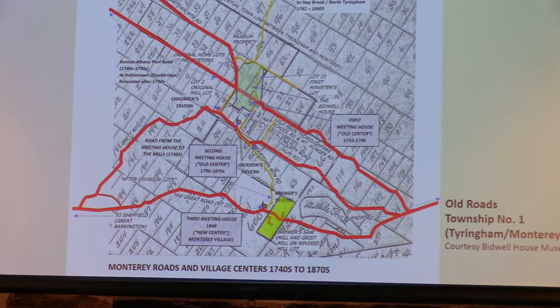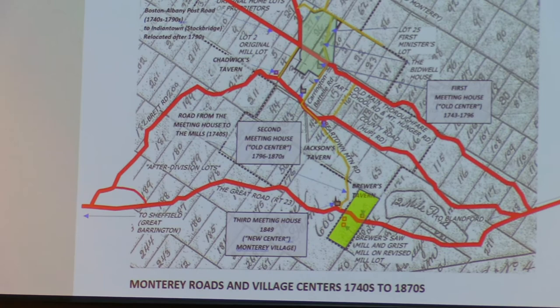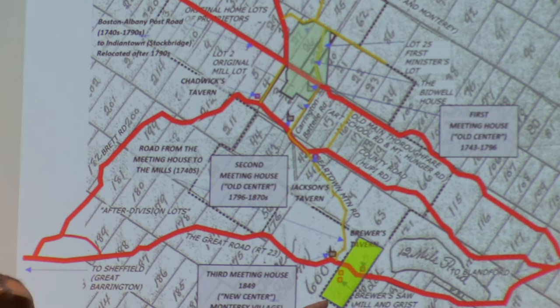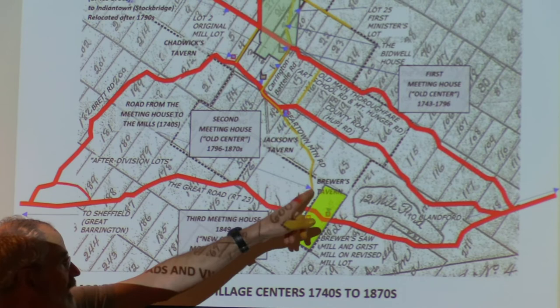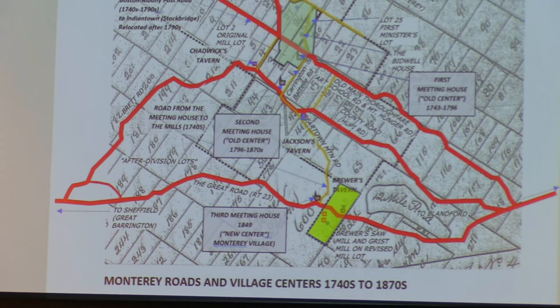So now you have a bit of a problem. The civic center of the town is still up in what I'll call Old Center — later referred to as Upper Village. Here's the meeting house, the main roads, with all the proprietors up on that ridge, and yet the mills are down here. One of the things they had to do was build a road from the meeting house to the mills. So they built Carrington-Battell Road, Beartown Mountain Road, and then what is now the section of Tiringham Road from Beartown Road to the village.